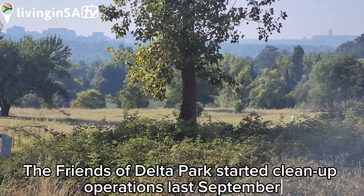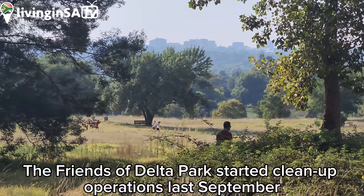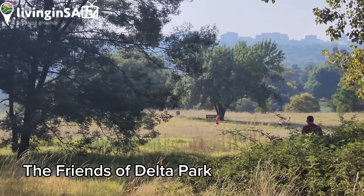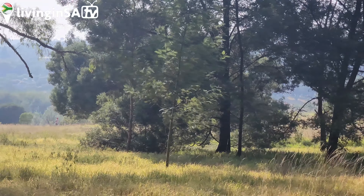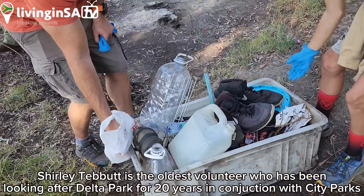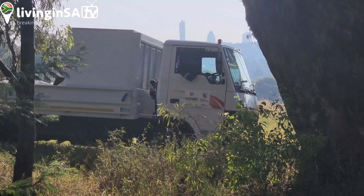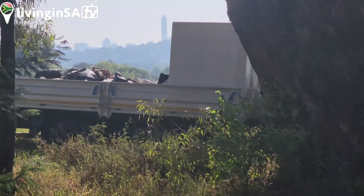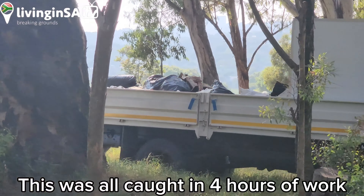We're cleaning up — you can see people running there, so there's a park run today. Very alive. This is the type of stuff we're finding in the park. Truck coming. We're cleaning this stuff in places — let's go look at this.